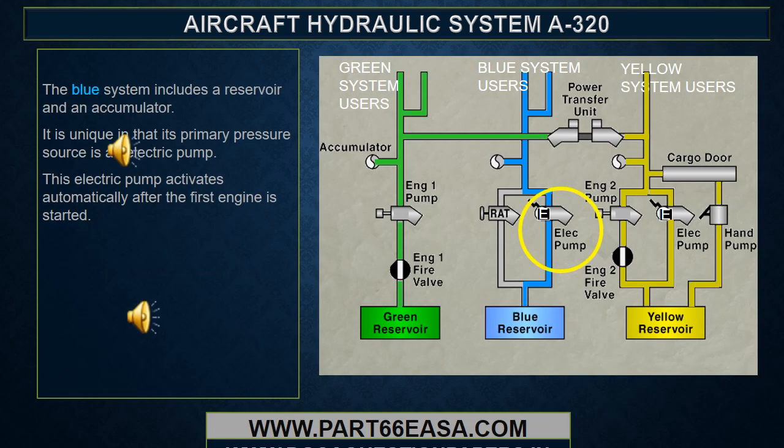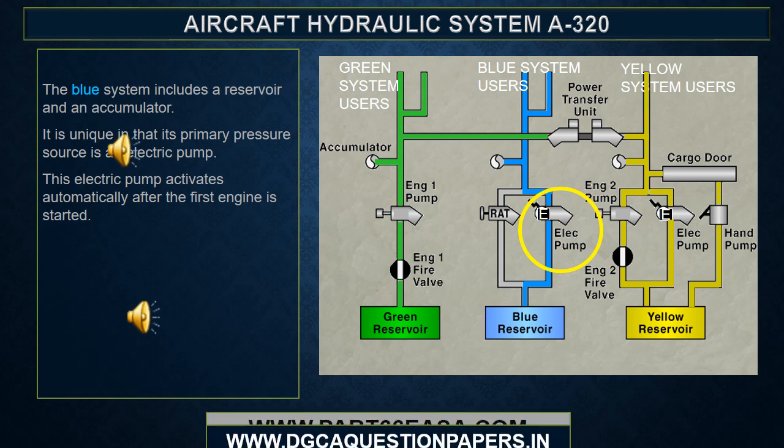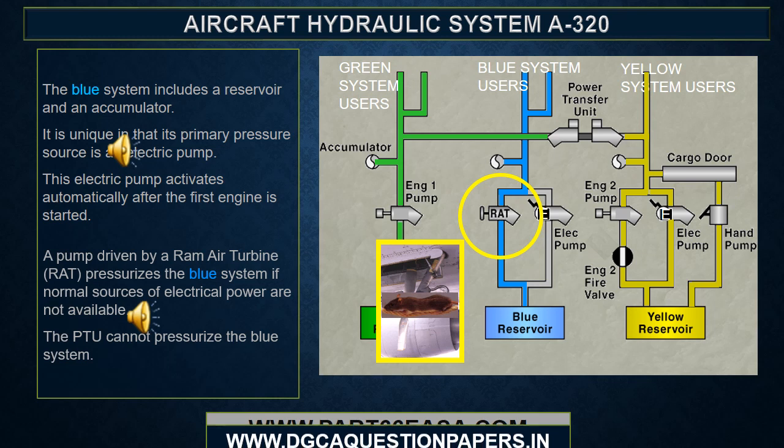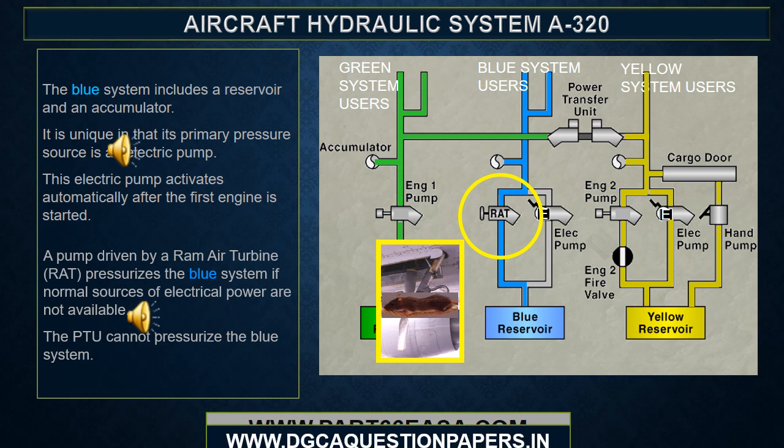The blue system includes a reservoir and an accumulator. It is unique in that its primary pressure source is an electric pump. This electric pump activates automatically after the first engine is started. A pump driven by a RAT pressurizes the blue system if normal sources of electrical power are not available. The PTU cannot pressurize the blue system.